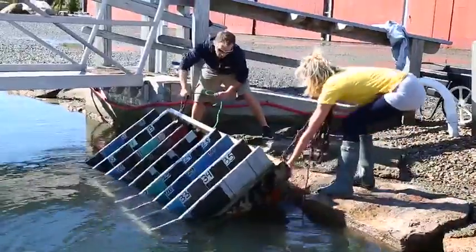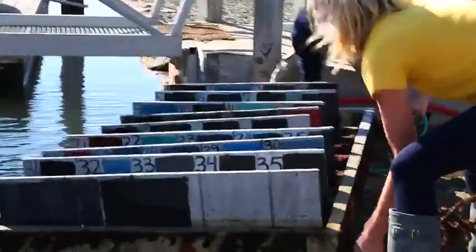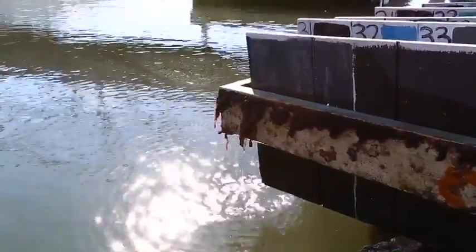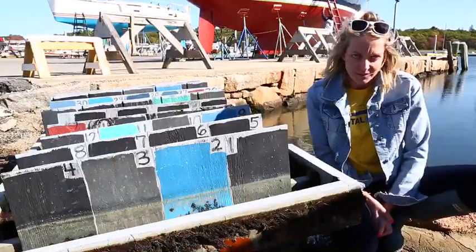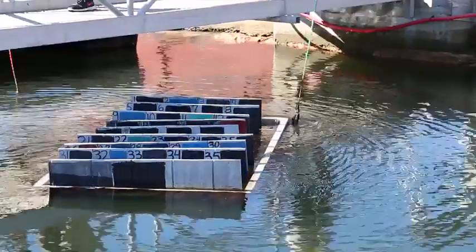Hey guys, I'm Lizzie Davidson with Jamestown Distributors. We are here at Bird Brothers today pulling our third of three bottom paint barges for the season. The Bird Brothers team has been really nice to sponsor and help us through the season.